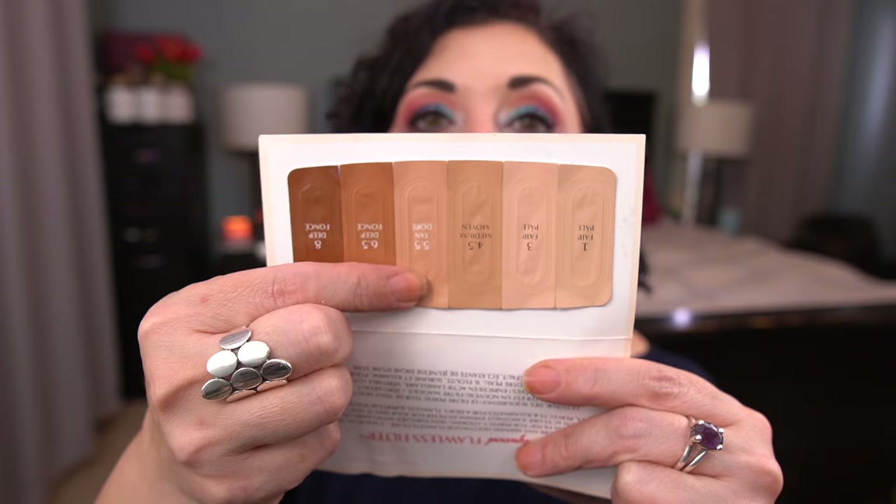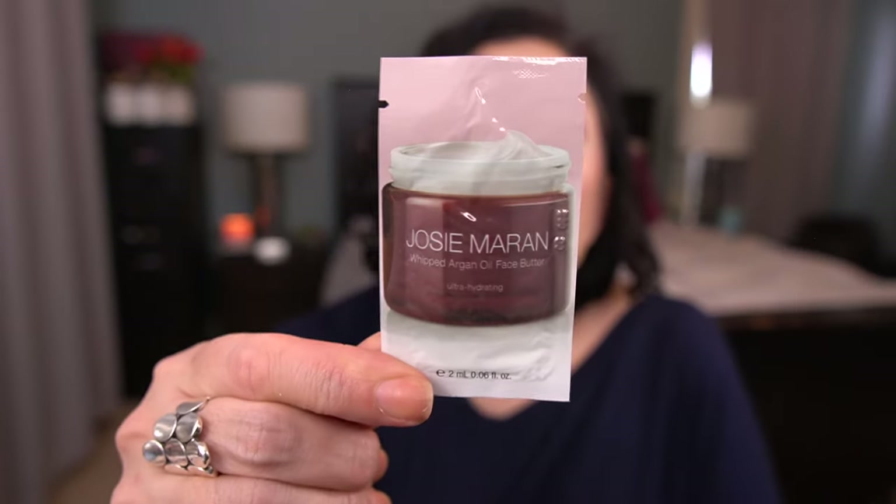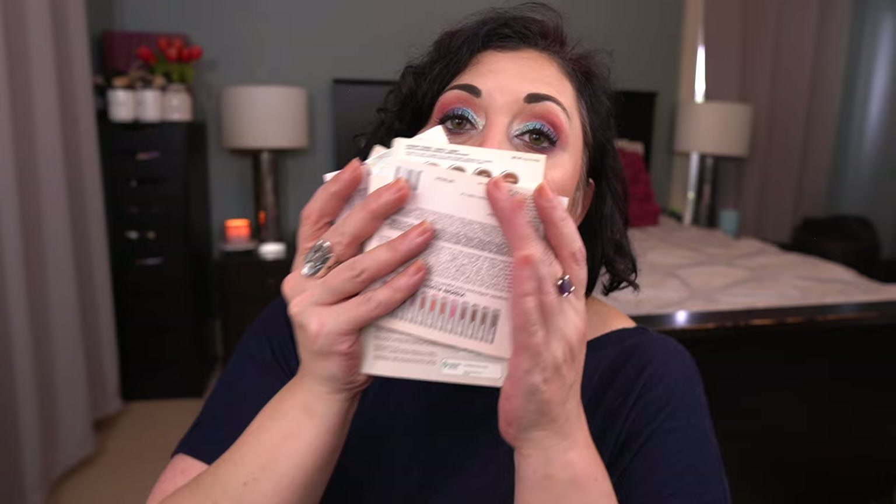We have the Charlotte Tilbury Flawless Filter Foundation — this one has a bunch of shades and I'll probably use the first four. The last product I have is a whipped argan oil face butter by Josie Maran. The samples I pulled and can't use are going back in. That is all that's left in here — still enough for several months. I'm not going to finish these anytime soon, but wow.